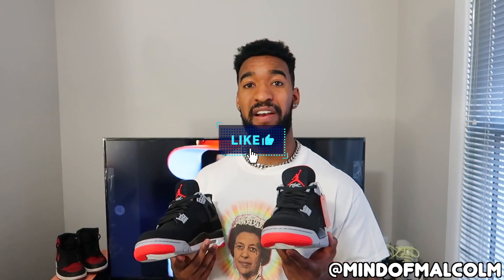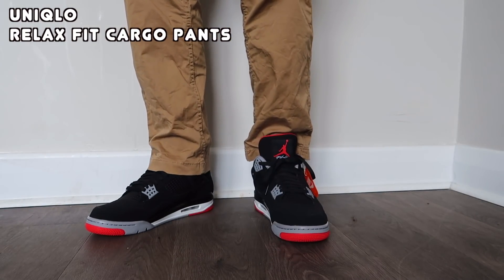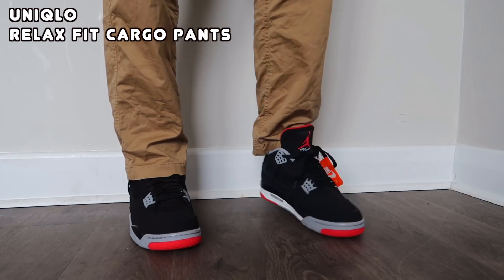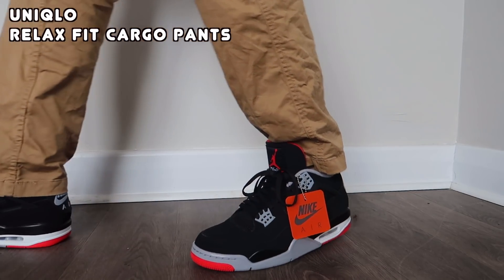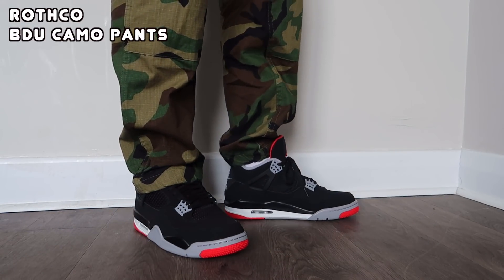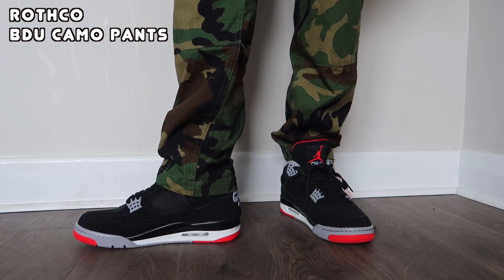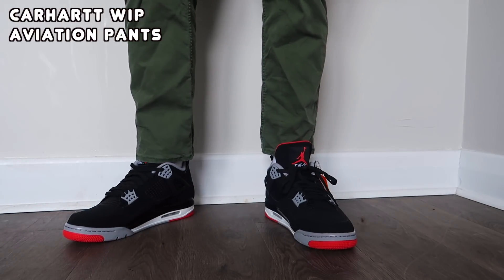That's about it guys, I appreciate you tuning in. Make sure to like the video if you liked it, and subscribe if you haven't already. I'll catch you guys very soon with some more kicks — I hope I can get those Travises, actually my boy got a pair and I might have to make something happen. I'll catch you guys on the flip side.